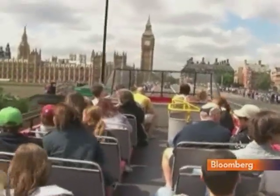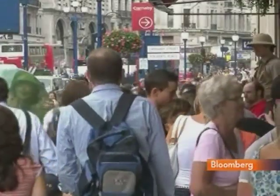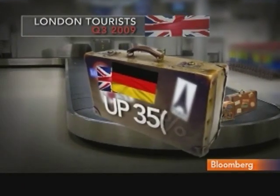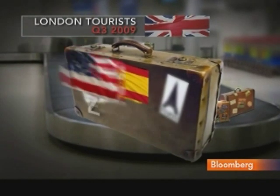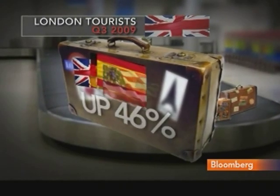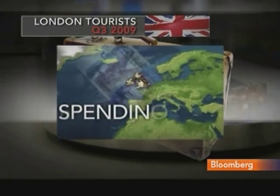London, like many capitals, is inundated every year with tourists, and that's a crucial source of revenue for the city's businesses. In 2009, the number of visitors from continental Europe spiked, while the number of American tourists jumped nearly half. Both figures were boosted by a weaker pound. This year, the city anticipates a slight growth in visitors and a more generous increase in their spend.